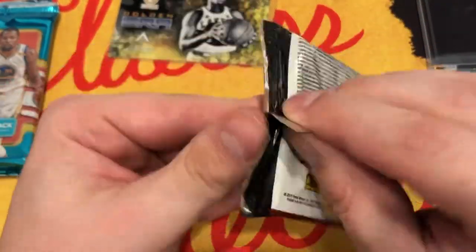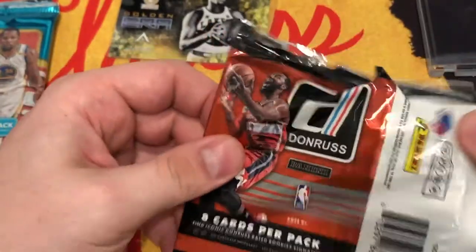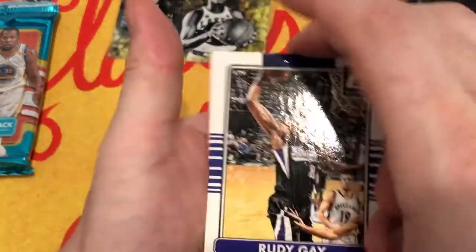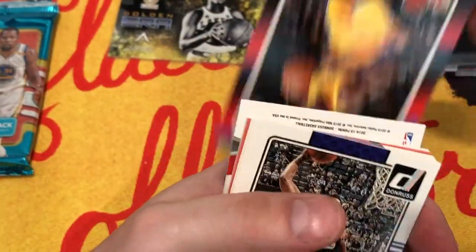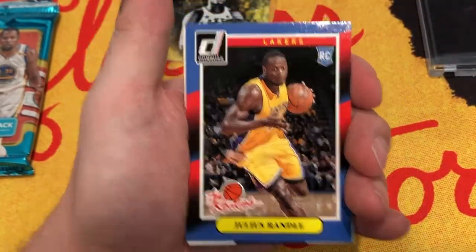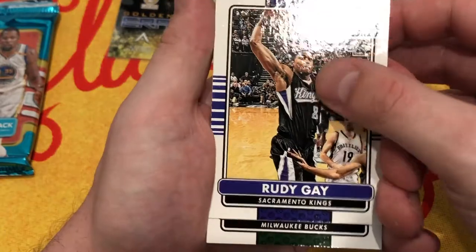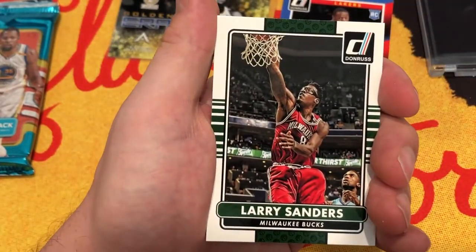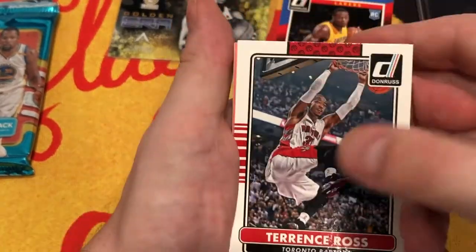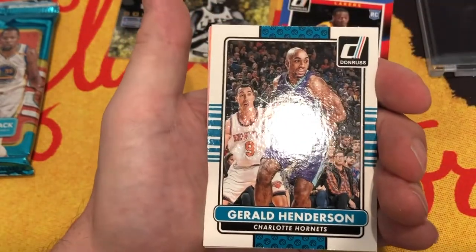We got our Donruss - two Donruss. This one has eight cards in it. It feels thick - it has a thick boy in it. Probably not an RPA, but we do have a hit here, so we might have a double hit actually. Going from the back - the rookies! Julius Randle. That's not a bad little rookie to get. Then we got Rudy Gay, Larry Sanders, Terrence Ross, Austin Rivers, Gerald Henderson.